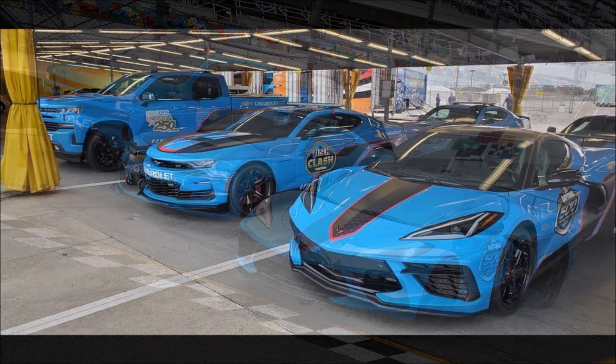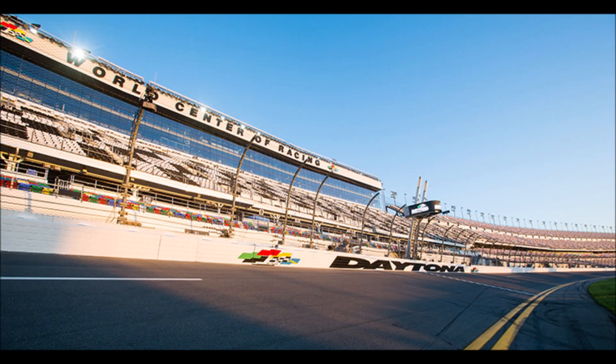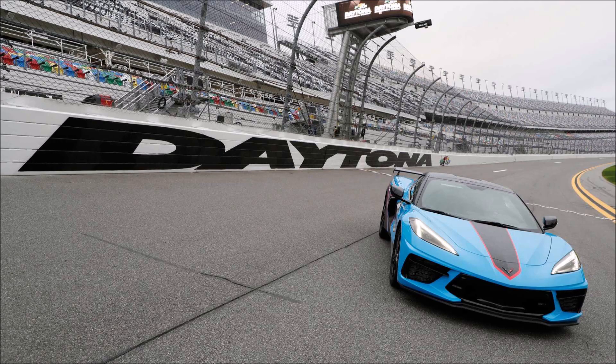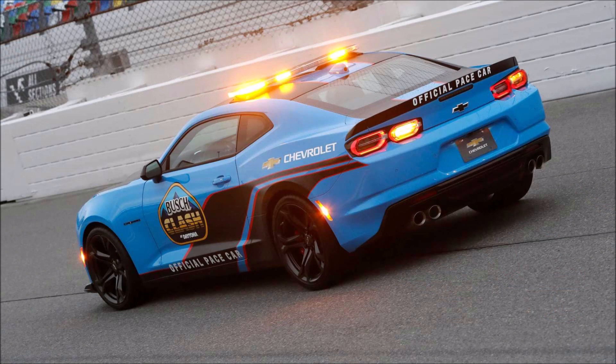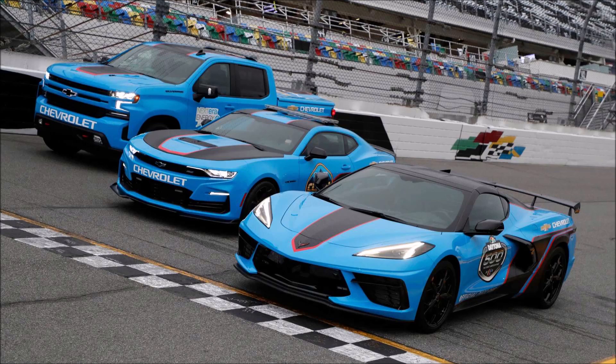Different events call for different vehicles. The headlining race is obviously the Daytona 500 on Sunday and Chevy is front and center with a blue Corvette. A new Chevrolet Camaro wearing the same blue and black livery will pace the Xfinity Series race on Saturday. Before any of those cars take place, the 2.5-mile tri-oval will be the domain of race trucks on Friday, led by a Chevy Silverado pickup in blue bow tie.